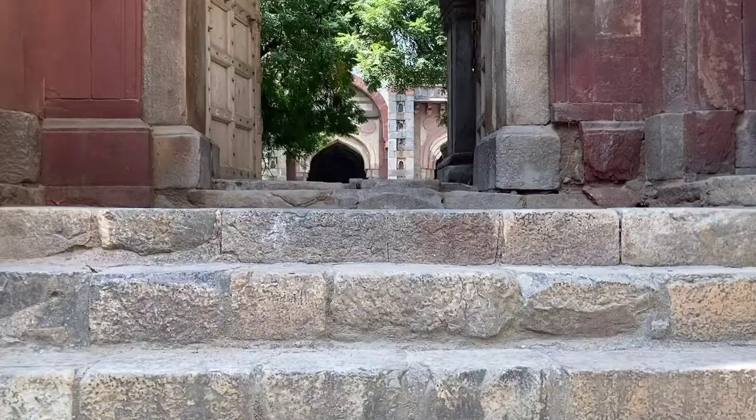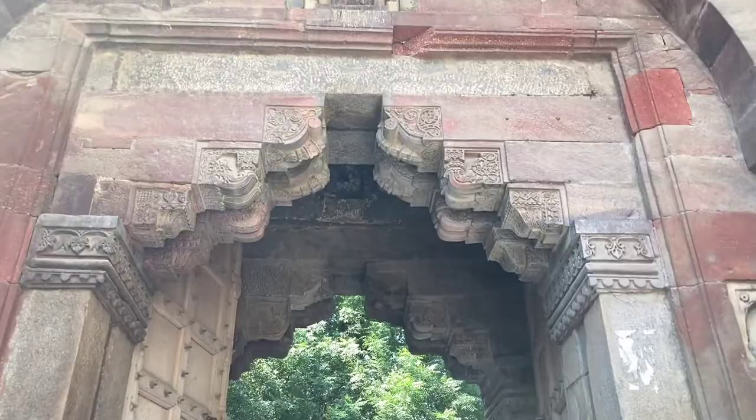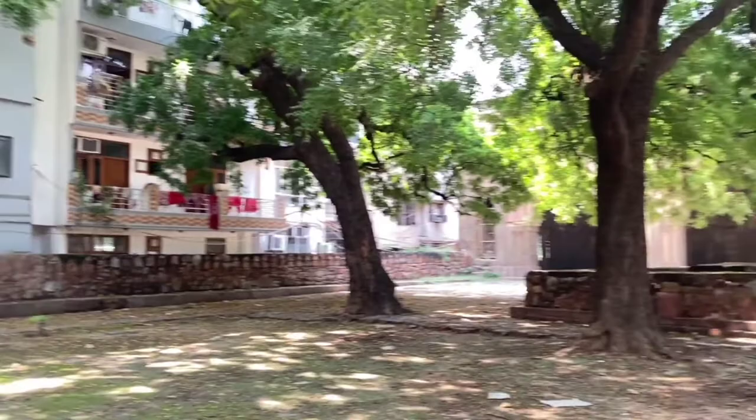The mosque is entered through the eastern gateway, which is splendidly decorated with coloured sandstone and marble. Through the gateway is a large square courtyard with chhatris on all four sides and unmarked graves. Right in front of the gateway is the five-arched mosque.